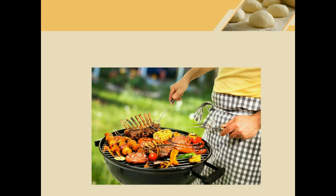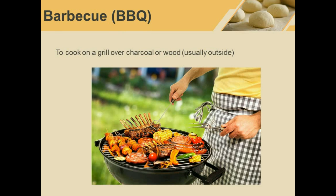Barbecue. You can also say BBQ although the full word is better. He is barbecuing some meat and vegetables. Barbecue means to cook over a grill using charcoal or wood or sometimes gas, and it is usually done outside.